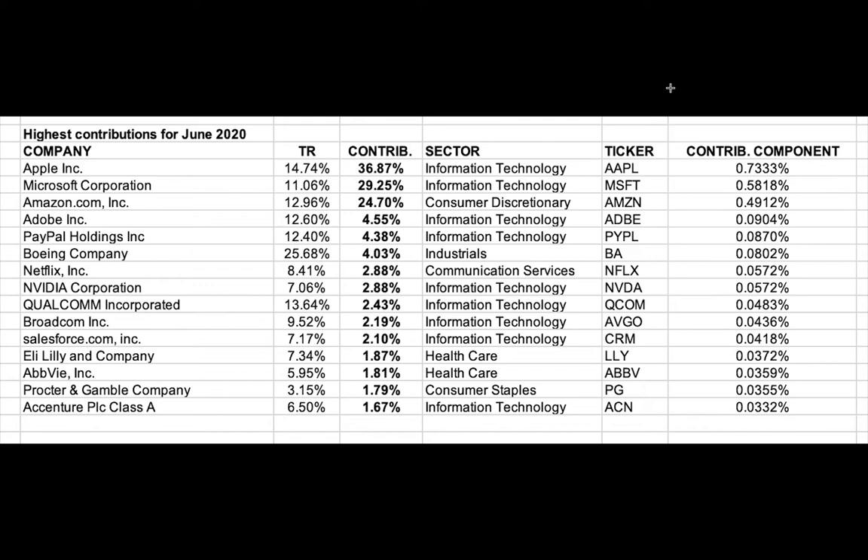I just wanted to point this out. This was just the month of June, but if I go back to all these other months, it's pretty much the same for all the other months. A couple other companies would jump in from month to month, but it's a very small number of companies that are moving this market higher.